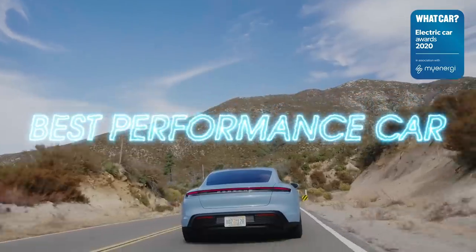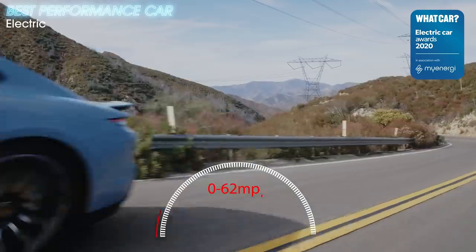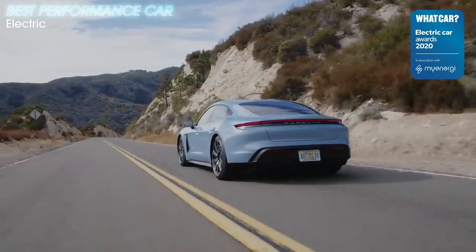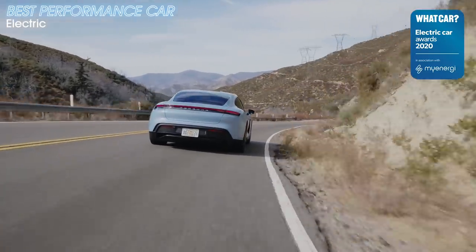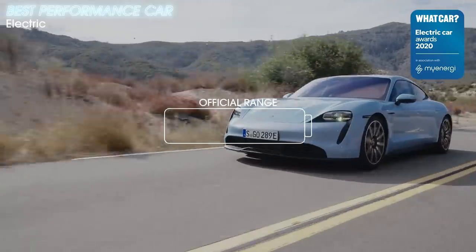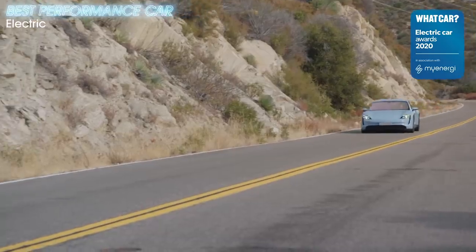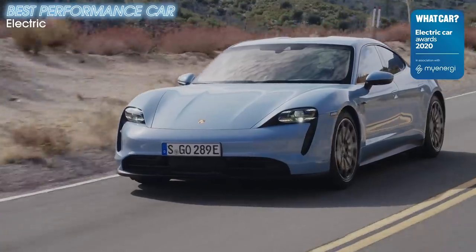The Porsche Taycan is the most entertaining, engaging, and playful electric car on sale. Straight-line performance is predictably impressive, just as it is in many other electric cars like the Tesla Model S. But where the Taycan really moves the game on is in the corners — it has stunning levels of body control with accurate, feelsome steering that's better than any other rival going. The Taycan 4S is the sweet spot in the range, but we'd add the Performance Battery Plus option. With it, it's still the cheapest version of Porsche's new electric car, but it can travel further between charges than its significantly more expensive Turbo and Turbo S siblings.